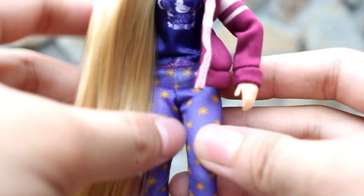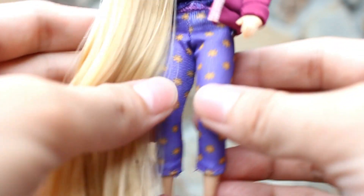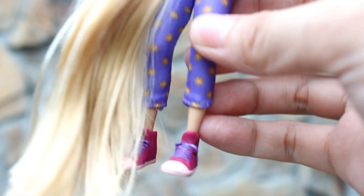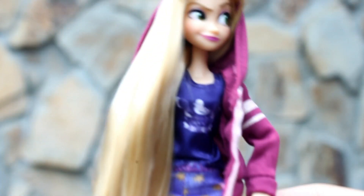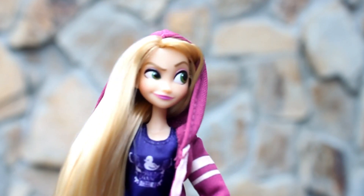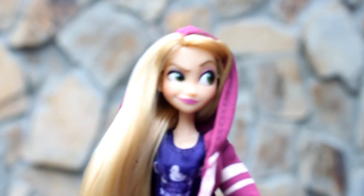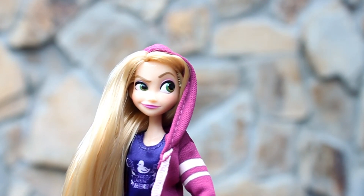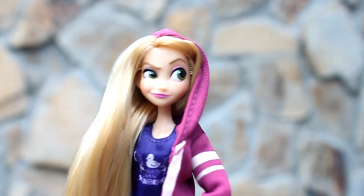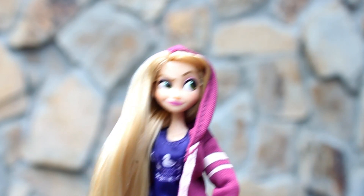Meron siyang blue leggings na merong mga sun patterns. And she's also wearing pink and violet converse. Sobrang ganda. Isa ito sa mga favorite kong outfit dito sa Comfy Princesses doll set — itong kay Rapunzel. Ang ganda din ng kanyang facial expression. Parang masyadong nagma-marvel sa paligid. Anyway, I love Princess Rapunzel.